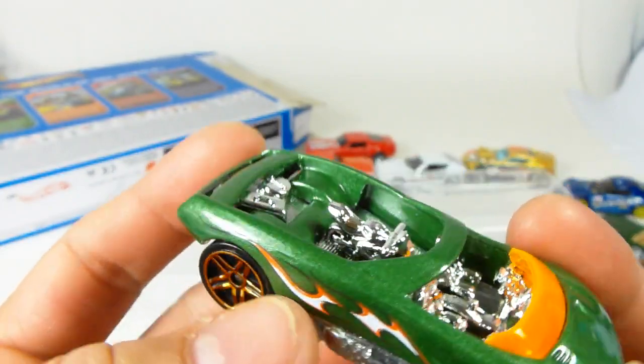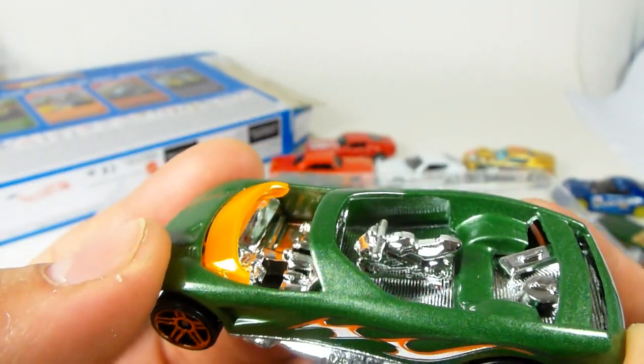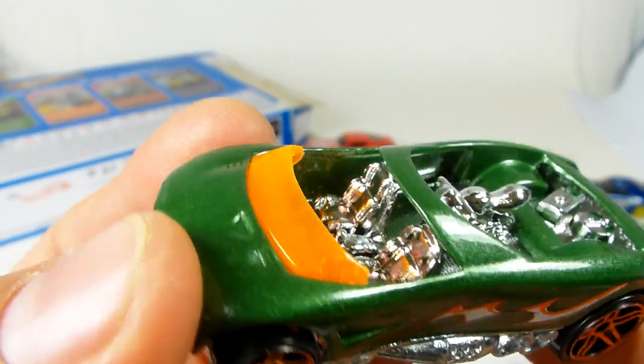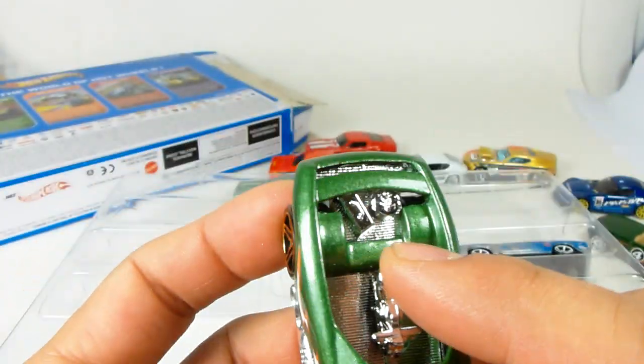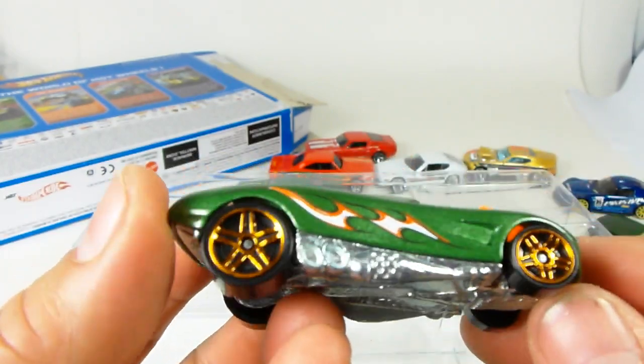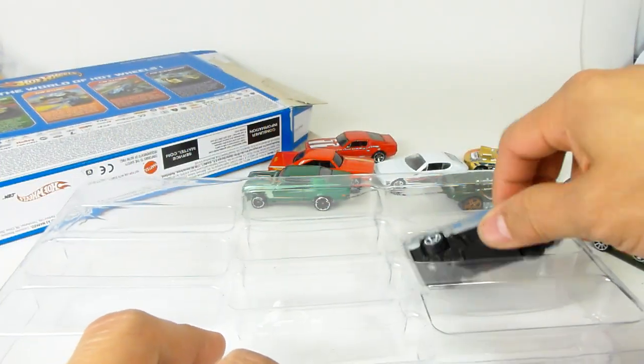And then we have the Pocket Bikester. This is an all-metal casting — it has a little bike in the back area, a little tool box, and an oil can or gas can in the rear trunk. Again, I'm not a fan of the fantasy castings, but it's in the nine-pack and it's mine now.